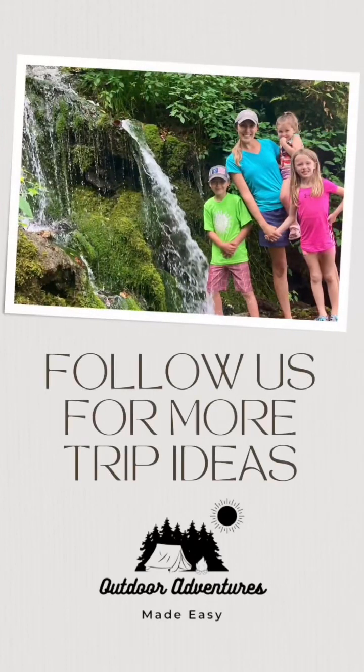Looking for other adventures around the Midwest? Be sure to follow us at Outdoor Adventures Made Easy on YouTube, Facebook, and Instagram.